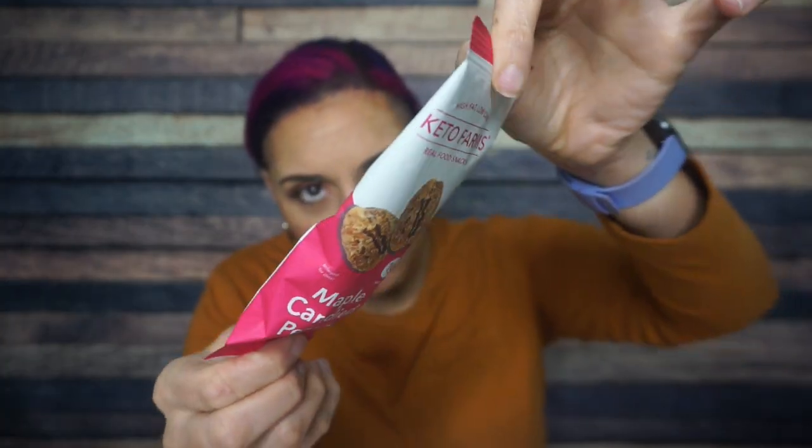Finally — Keto Farms Maple Candy Pecans. I'm definitely here for the maple candy pecans. These are probably my favorite thing that Keto Farms has. One gram of net carb per serving. Serving size is one package: 160 calories, 16 grams of fat, eight total carbs, two fiber, five grams of erythritol — so one net carb per serving — and two grams of protein. Ingredients: pecans, natural sweetener, erythritol, monk fruit, butter, molasses, natural flavors, vanilla extract, salt, and cinnamon. I am here for it. I love Keto Farms, and this is my favorite product.